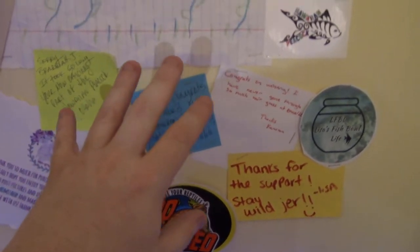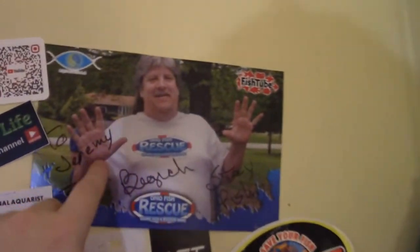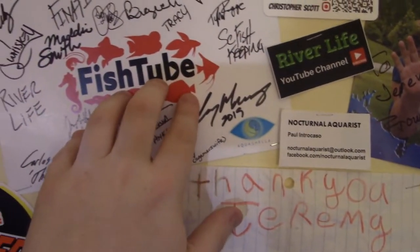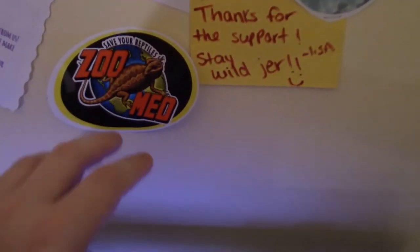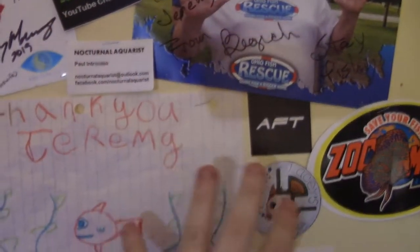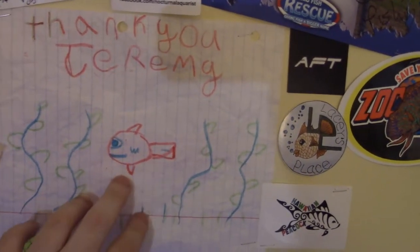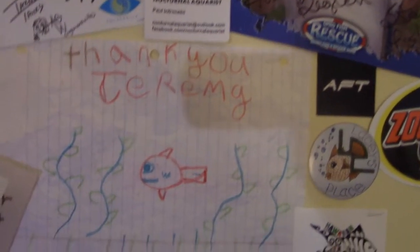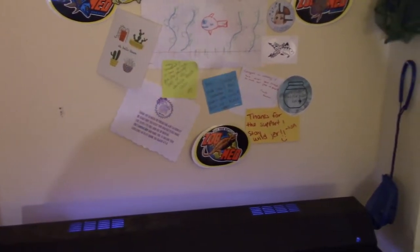Just above the divided betta tank I have my YouTube wall — this is where stuff sent to me or given to me by other YouTubers lives, as well as things I've had YouTubers sign. We've got Big Rich from Ohio Fish Rescue, a poster from Aquashella signed by different fish tubers, stickers from Zoo Med, Murphy from Aquarium Co-op, and all sorts of other stuff other YouTubers have sent me — stickers, a drawing from my friend Matthew Moore's daughter, cards, and notes. Anything you send to my P.O. box goes on the YouTube wall, so in future videos you might see stuff you've sent me in the background.